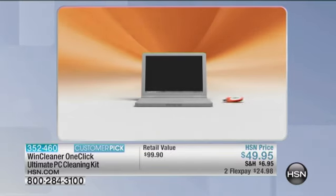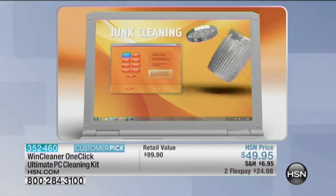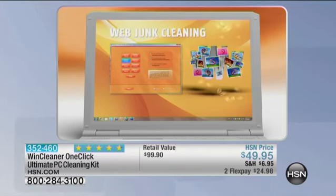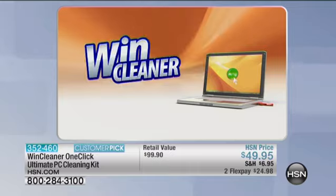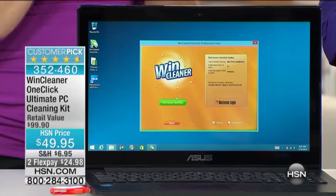It goes into your computer and cleans up all the internet clutter, all the junk, all the broken shortcuts. A lot of people don't realize that every time you delete an email, delete a program, or get rid of pictures, you're leaving behind tidbits and fragments that the registry has to deal with, and it gets hung up on those little crumbs. WinCleaner cleans up all that mess — it's like Tide cleaning everything away so your computer boots up faster, works better, and you don't get those annoying pop-up messages or those spinning circles.